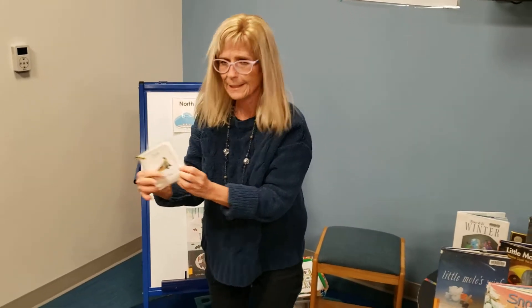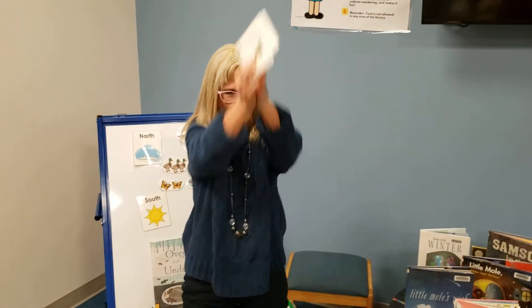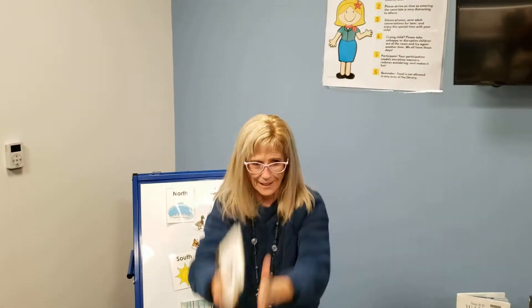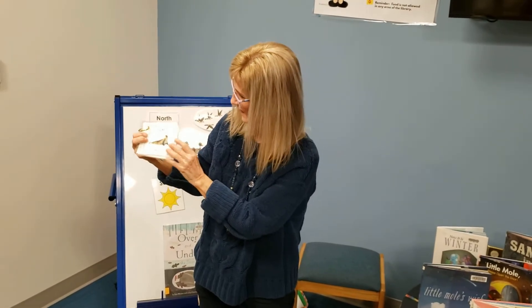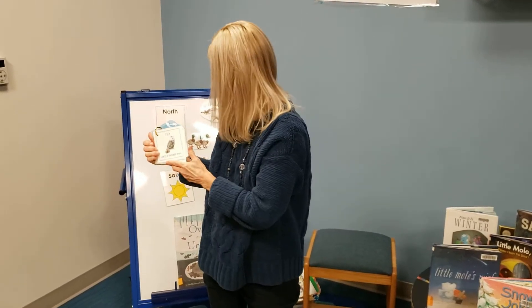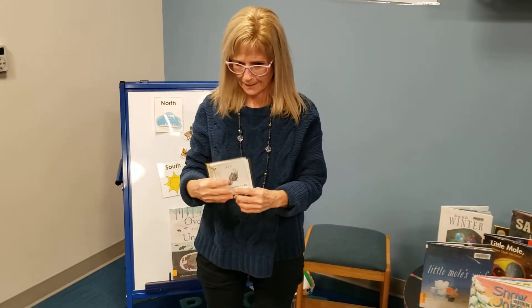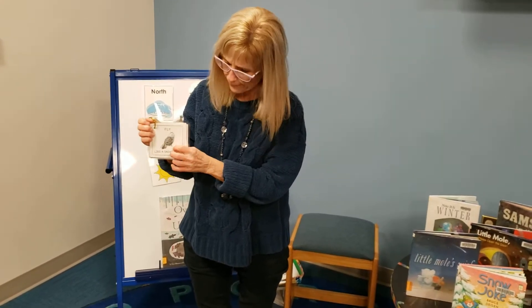And clap like a seal. Up high. Up low. And up front. Fly like a snowy owl — we've got a lot of snowy owls here today. I think they fly up pretty high and they've got big wings, so watch out. One, two, three, four, five, six, seven, eight, nine, ten.